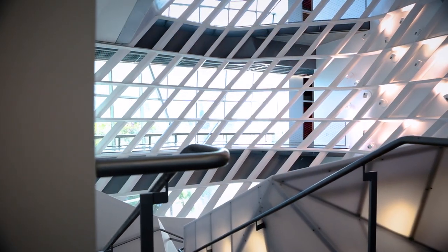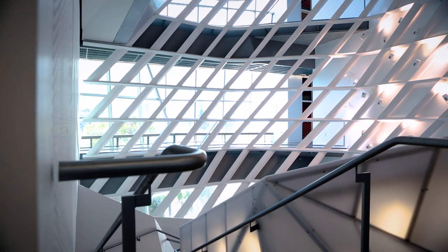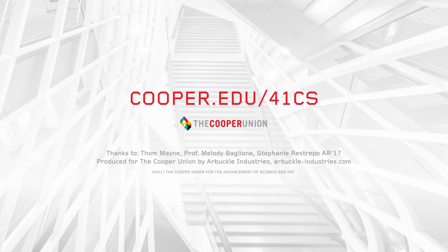Thanks for joining us on this brief tour of 41 Cooper Square. For more about the building, visit our website at cooper.edu.